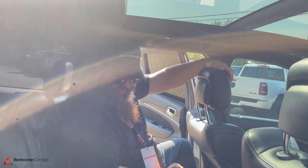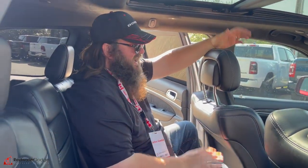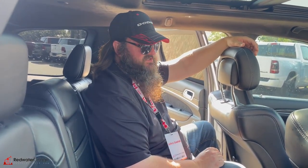This is a gorgeous vehicle, folks — words don't describe the color and the awesomeness of this vehicle. You're definitely going to have to come down to Redwater Dodge and come see me. I'm Jethro — give me a call at 780-942-3629.